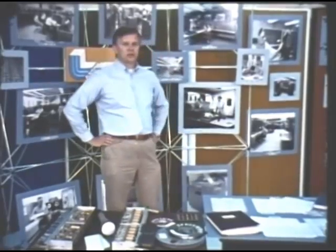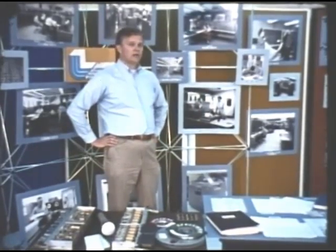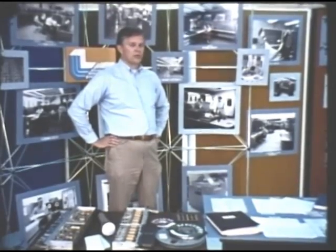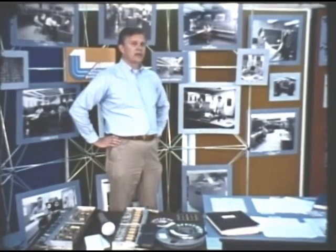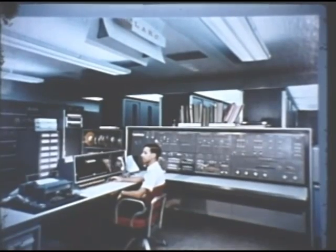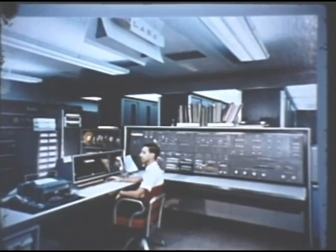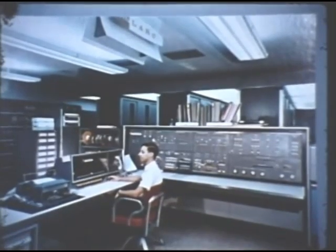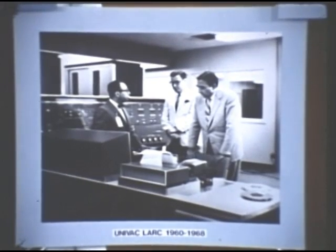These three machines were built in part because we directly encouraged their building by IBM. In regard to the next two machines, we did more than encourage — we actually specified the machines and had them built especially for our needs. The first of these machines, the LARC, the Livermore Advanced Research Computer, was acquired around 1960. I'd like to especially call your attention to this picture, which shows three of the leaders of the laboratory. Dr. Edward Teller, on the right, was one of the founders of the laboratory.